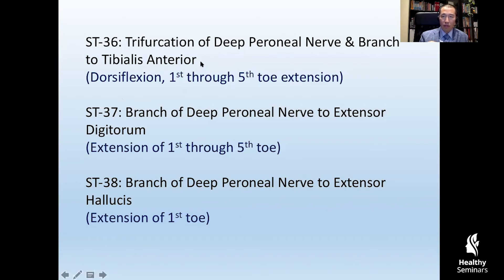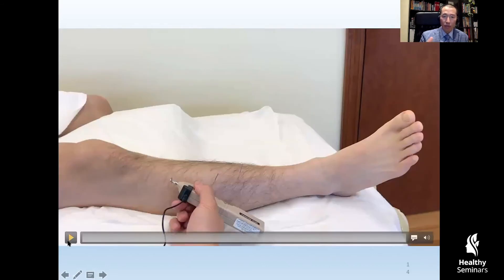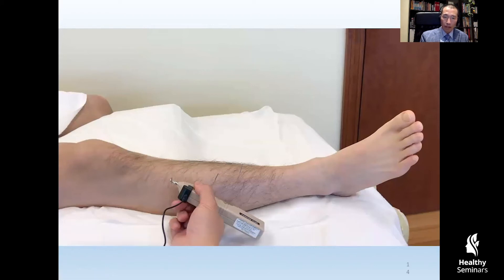Stomach 36 is the deep peroneal nerve at the point of trifurcation, so it activates tibialis anterior for dorsiflexion and the first through fifth toes. At the level of Stomach 37, with only the nerve to the extensor digitorum, it won't activate dorsiflexion of the ankle anymore since it doesn't innervate tibialis anterior — it still stimulates the second through fifth toes. At Stomach 38, all that remains is the nerve for the extensor hallucis muscle. I'll show a video; the points appear slightly more lateral than normal, which I'll explain in the upcoming slide.